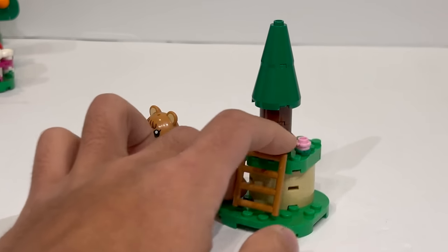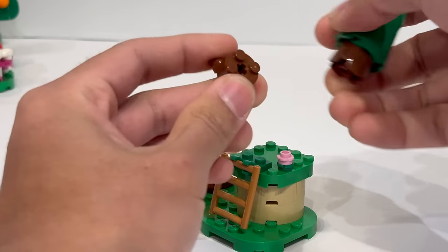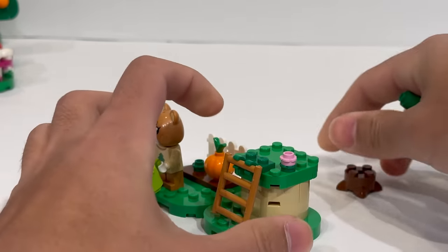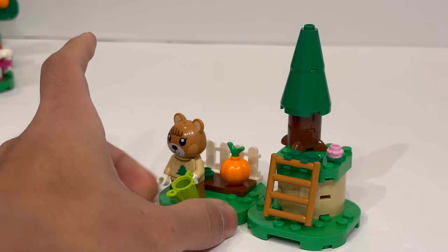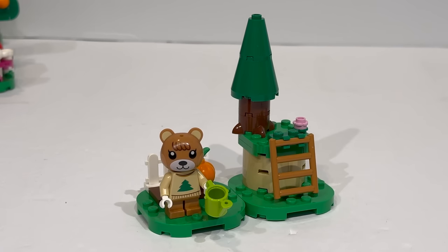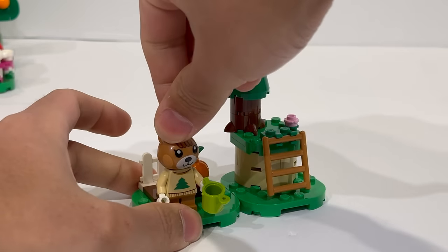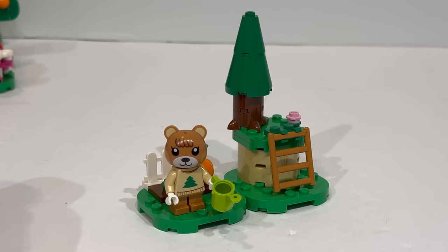Animal Crossing has introduced a number of new elements, the first of which is this tree trunk piece — a little tree trunk roots element you can use to build small trees that dot the landscape. I'm always all for more natural, foliage-type wood pieces, so that's always a good one to get. And for a five-buck polybag, this is actually pretty remarkable value, especially because this minifigure doesn't appear in any other sets so far.